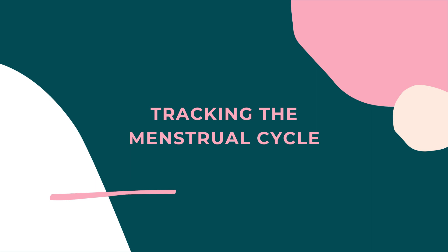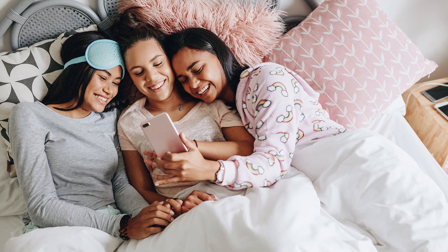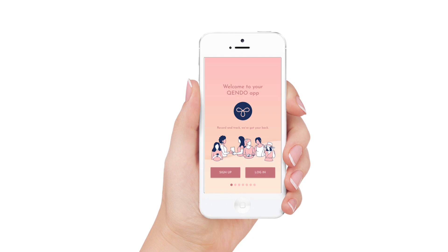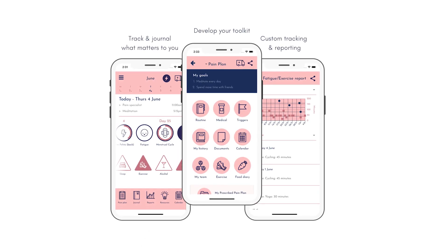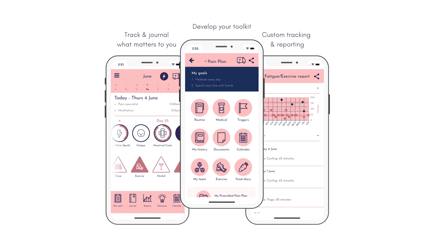Tracking the menstrual cycle can be an easy, helpful thing people can use to keep track of their phases. Most apps are free, and you can input information about your period, as well as what your pain, mood, and skin is like throughout the cycle. If somebody does need to see a doctor, all this information is at their fingertips so they can pull it up and show their cycle data. Your doctor will thank you for knowing this information, and tracking can help people feel more in tune with their body and their cycle.